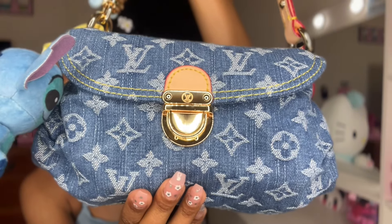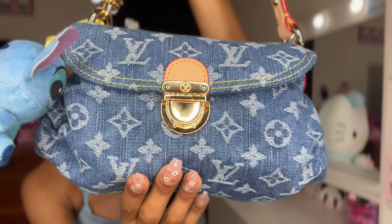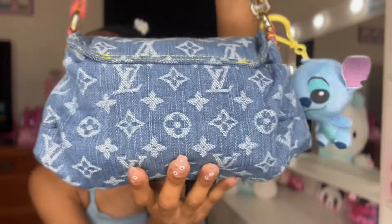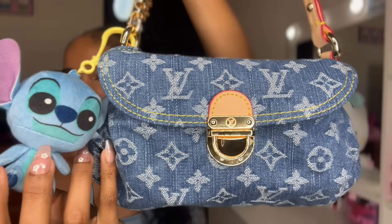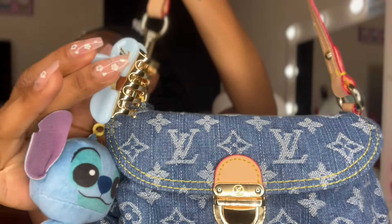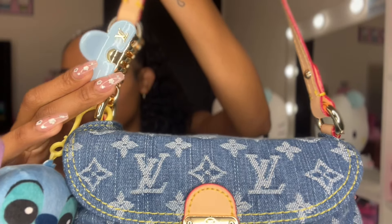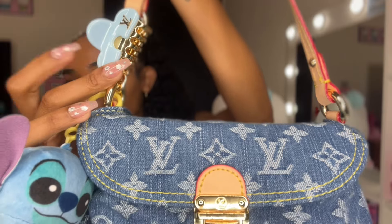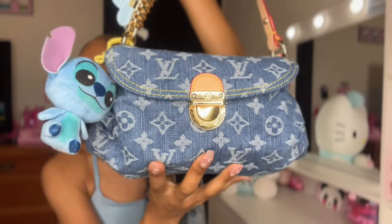So this is what the bag looks like up close and personal. This is the front of the bag and this is the back of the bag. I have my cute little Stitch plushie on there because I was feeling the blue vibes, and I also have my Louis Vuitton claw clip on this bag as well. I thought it would just be such a cute extra touch, but all in all this bag is gorgeous.